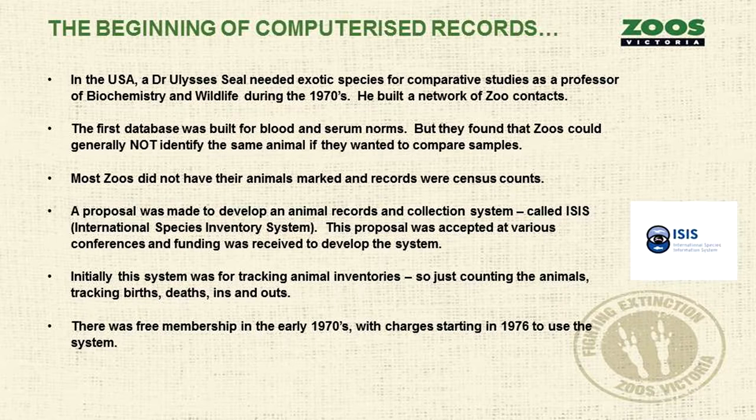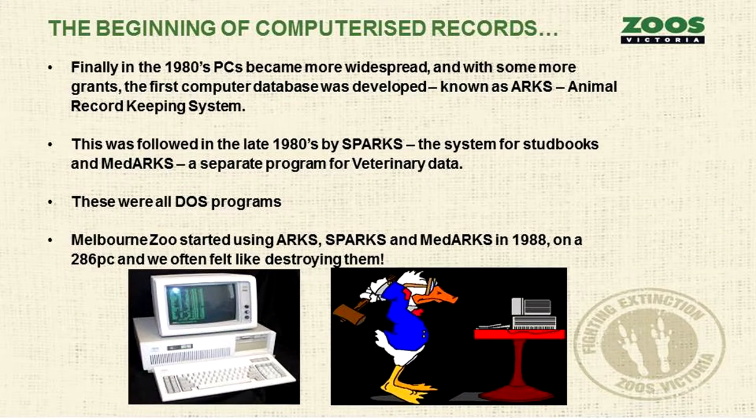Initially the system was just for tracking animal transactions and inventory — counting births, deaths, ins and outs. There was free membership to ISIS in the 70s, with charges starting in 1976. In the 80s, when PCs became more widespread and grants were received, the first computer database was developed — ARCS, the Animal Record Keeping System. That was followed in the late 80s by SPARCS for stud books, and MedARCS, a separate program for veterinary data. They're all DOS programs.